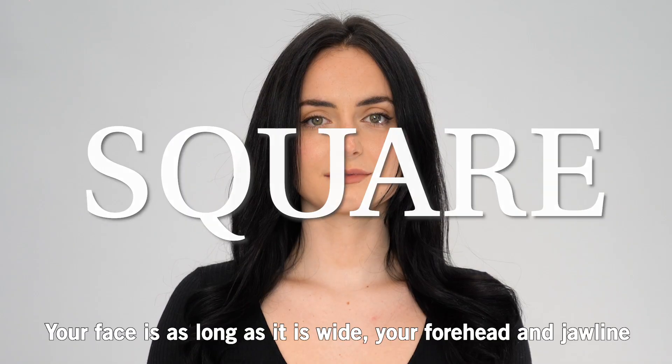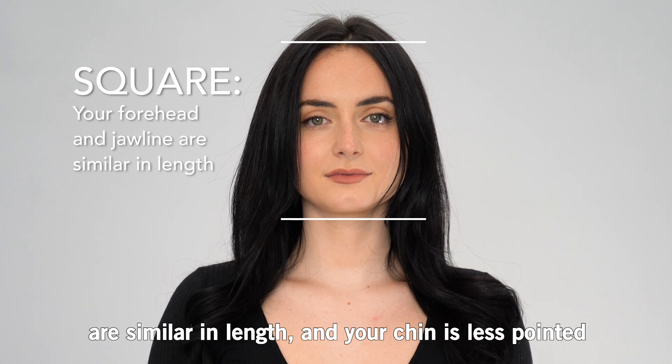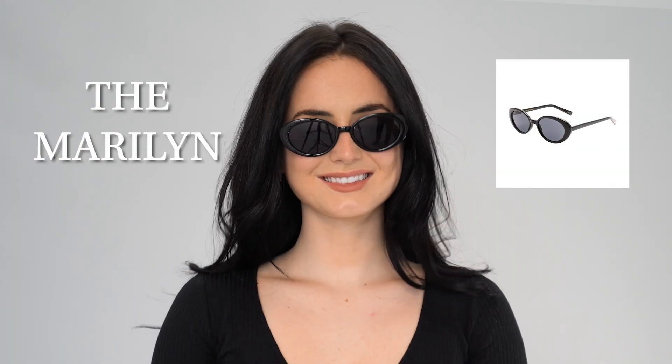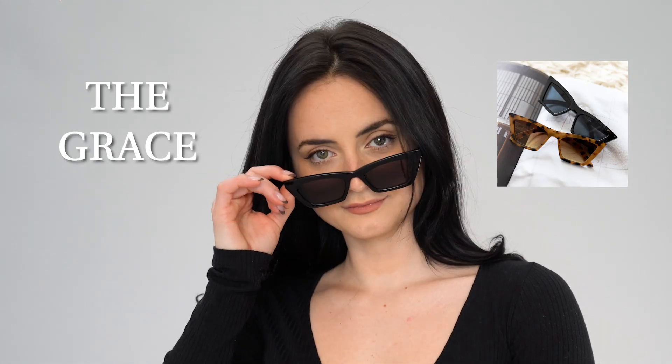Square. Your face is as long as it is wide, your forehead and jawline are similar in length, and your chin is less pointed and your jawline is squared. The best styles for you are a rounded frame, a rectangular frame, or an angular cat eye.